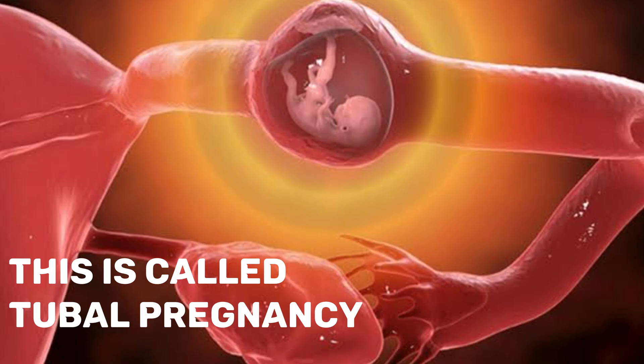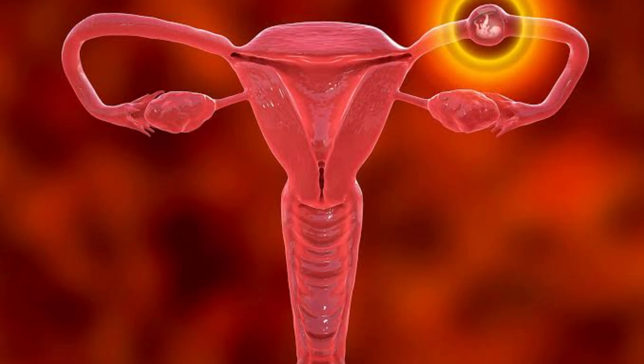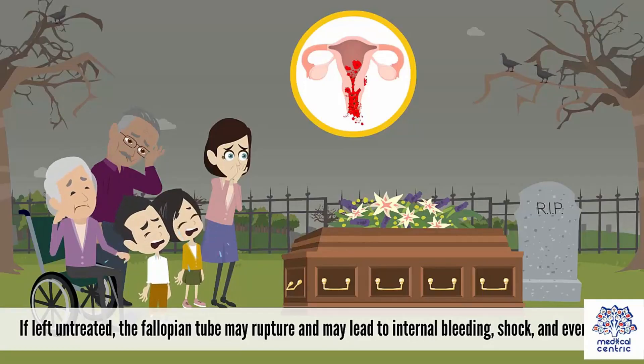Also, the embryo in an ectopic pregnancy cannot proceed normally to complete the nine-month term, as it would die due to lack of necessary blood supply, space, and developmental support. If not detected early enough, the fallopian tube becomes strained and it can rupture, which leads to internal bleeding, shock, and even death.